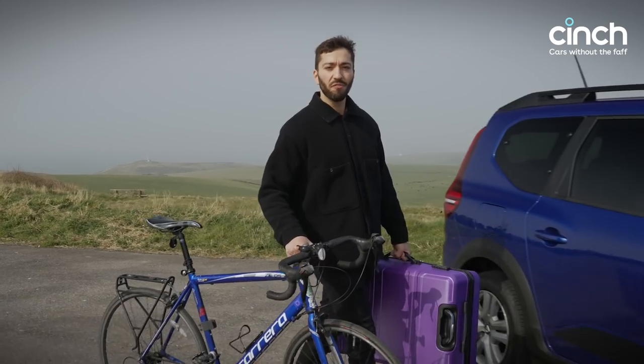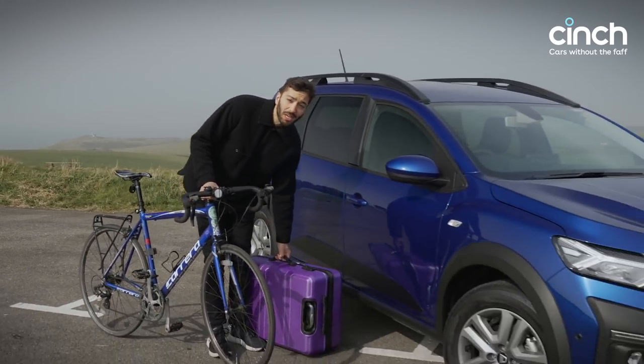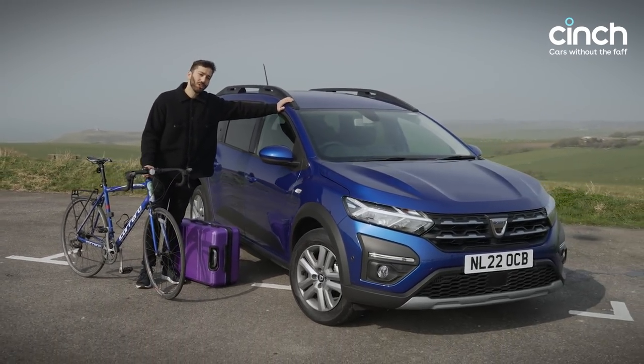If you're the sort of person that lives an active lifestyle, carries lots of things or people, I might just have the best car in the world for you right now. This is the cheapest new seven-seater money can buy — it's the Dacia Jogger.